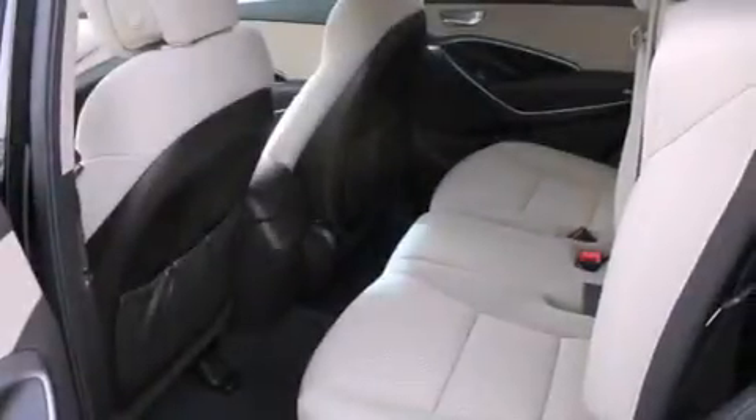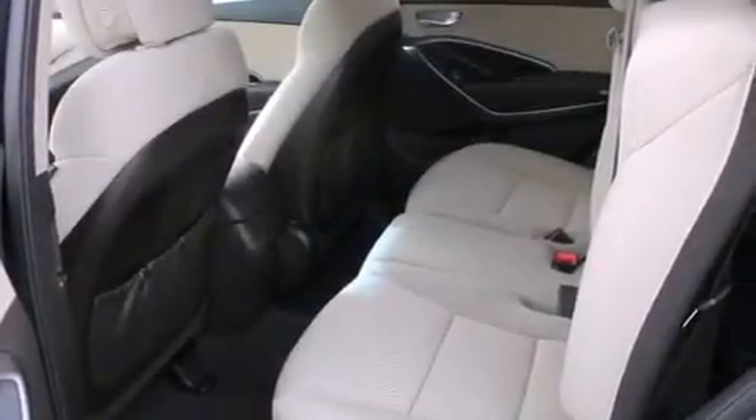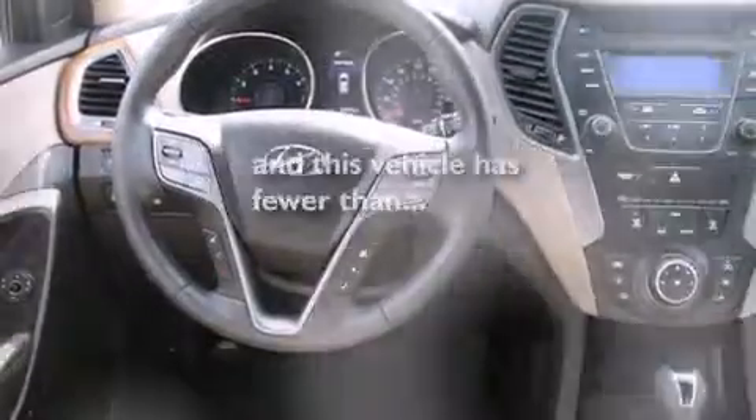Also included are rear curtain airbags, a pass-through rear seat, cruise control, steering wheel controls, and this vehicle has fewer than 11,000 miles on the odometer.